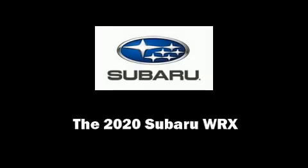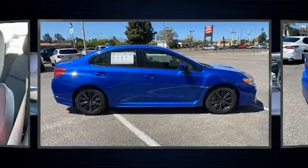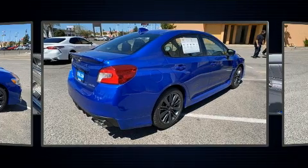Familiarize yourself with the 2020 Subaru WRX. Subaru made sure to keep road handling and sportiness at the top of its priority list.